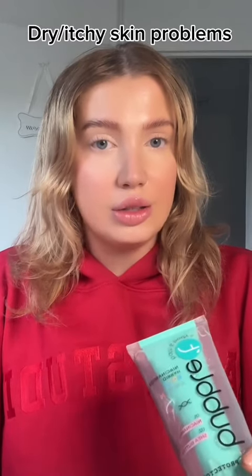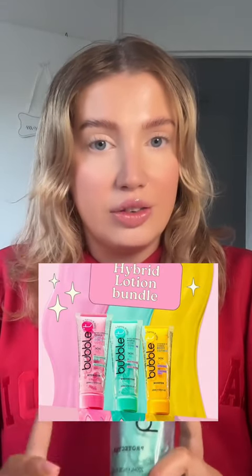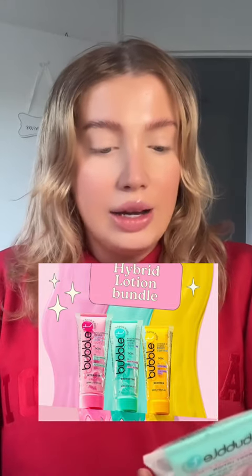If you suffer with dry, itchy, flaky skin, then this one is for you. I received this product from Bubble Tea back in March before it was released — it's just released today on TikTok Shop in a bundle with three different ones with different ingredients. I got the niacinamide and shea butter one.